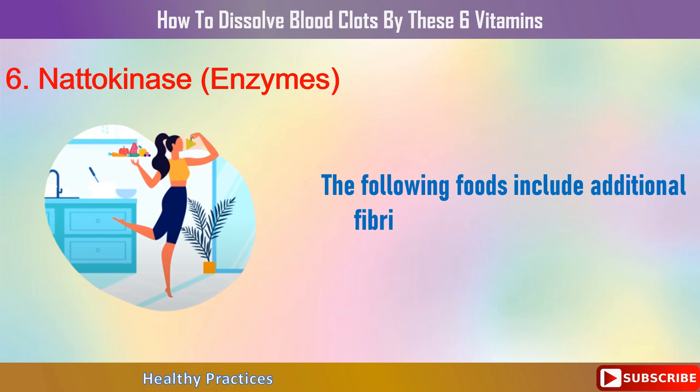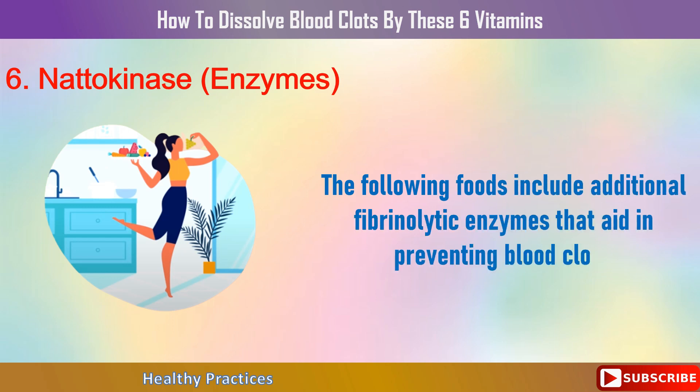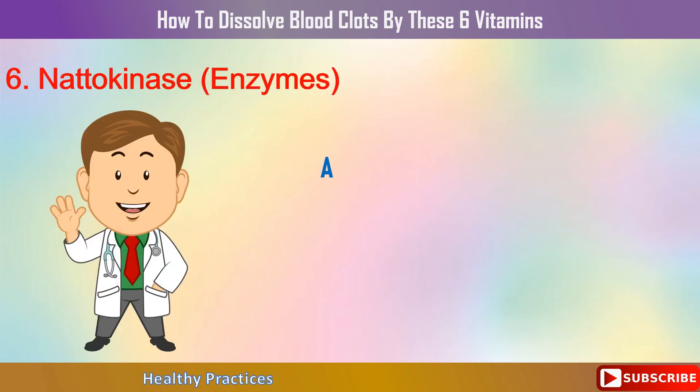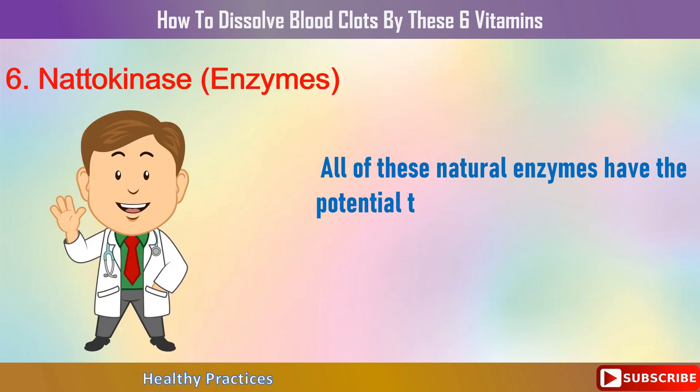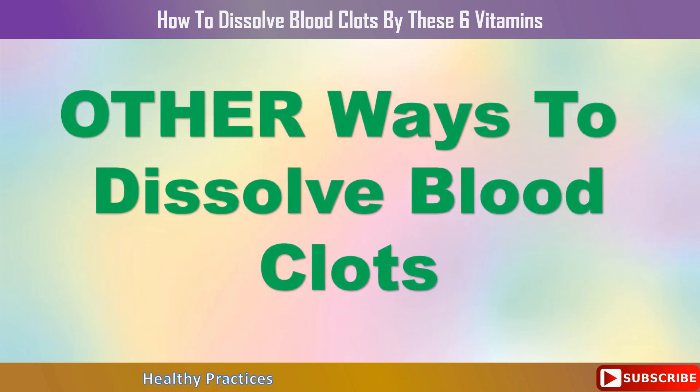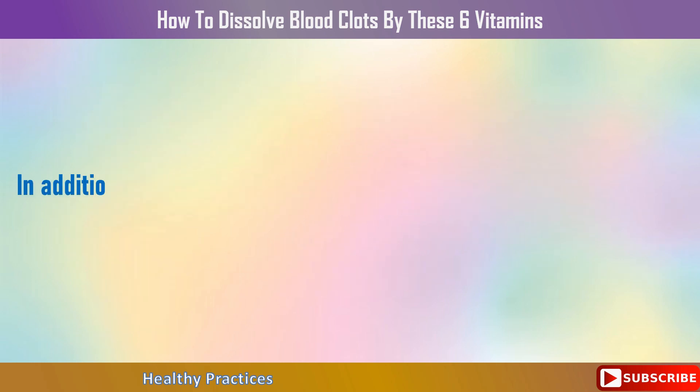Additional fibrinolytic enzymes that aid in preventing blood clots include bromelain from pineapple and papain from papayas, both of which help break up blood clots. You can also purchase supplements like lumbrokinase, purified from earthworms, or serrapeptase, derived from silkworms. All of these natural enzymes have the potential to thin your blood, so if you're taking any blood thinners, please use caution and speak to your doctor first.